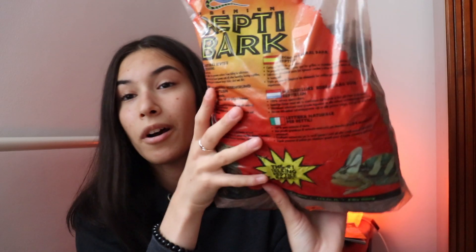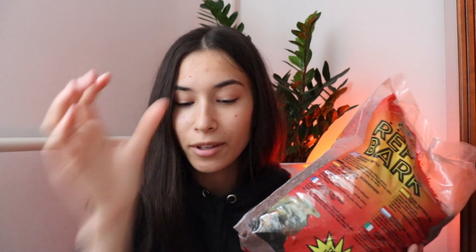This goes with the Eco Earth — I got Repti Bark, and I got this to mix in with the coconut fiber to create a nice tropical but also kind of dry substrate. I really like Eco Earth because it does not cause impaction. When it is dry it is very dusty, and when it is wet it does not clump together. Hopefully these will make a good substrate.